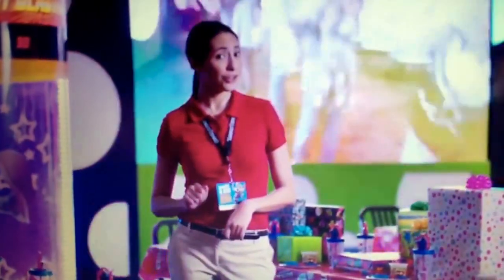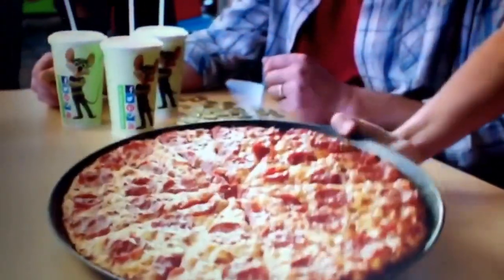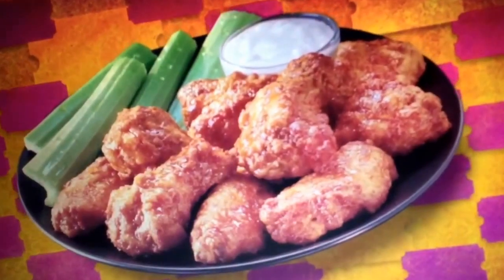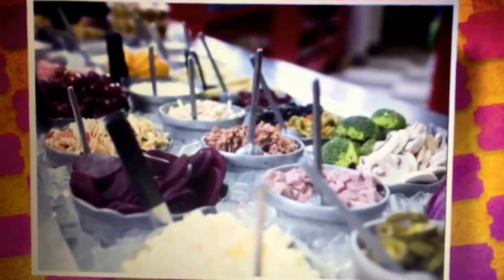Mom and Dad, if you have other grown-ups with you, we can make sure you have pizzas while the kids are playing! And don't forget Chuck E. Cheese's serves a lot more than pizza — we've got awesome wings, sandwiches, and a great fresh salad bar!